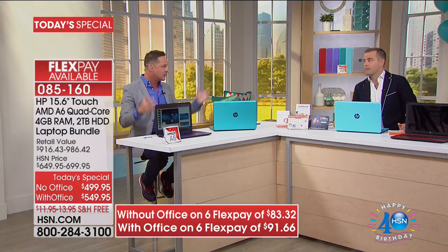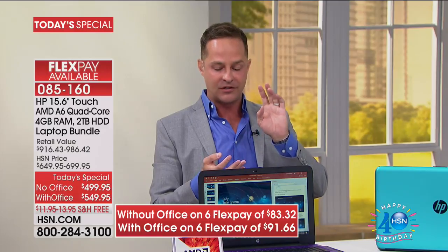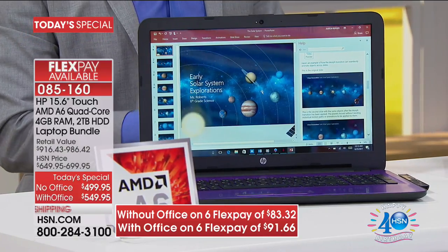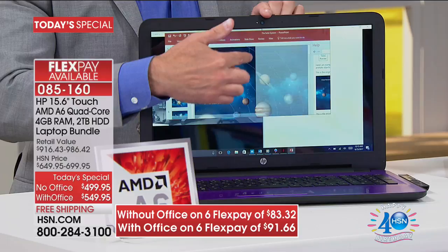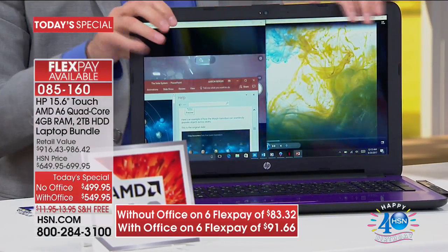We sell more electronics than any other category here at HSN. Typically when you buy electronics, God forbid you try to take it back — they penalize you. But what do you use more in your life than your computer? I spend more time on my computer than I do in my car, at my stove, or microwave. Having that guarantee is extraordinary — you deserve an upgrade if your computer isn't touchscreen, doesn't render graphics beautifully, or makes you wait.